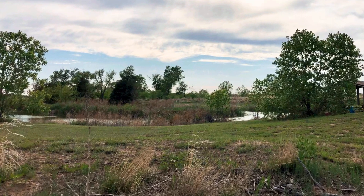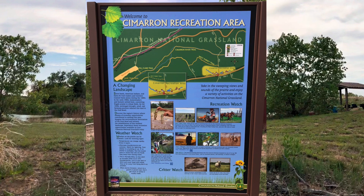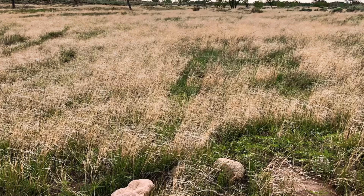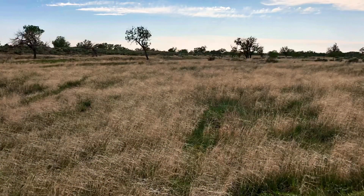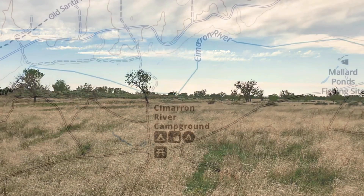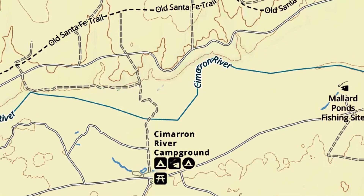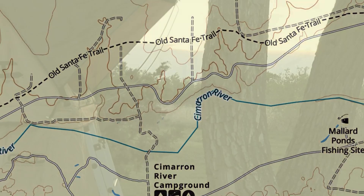At first look, it's easy to find the campground and the fishing pond, but there are some other interesting things in this area. There is an off-roading area that passes through the grasslands down to the dry riverbed of the Cimarron River. There are also some hiking trails that pass through the area. It's a very nice area for developed camping in the campground, as well as dispersed camping out along all those little trails you see on Gaia.